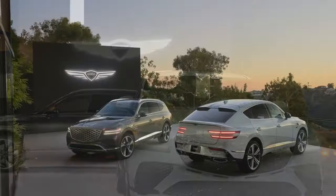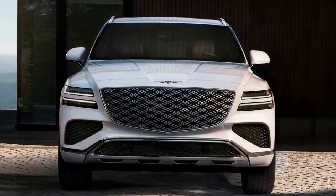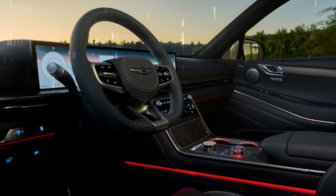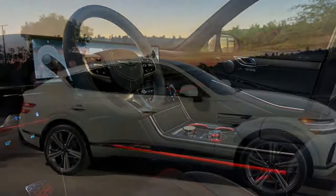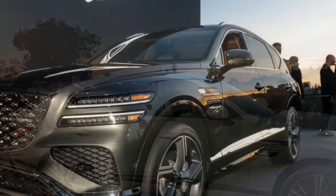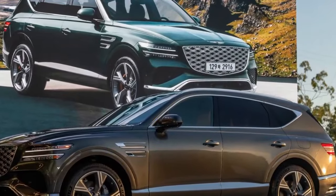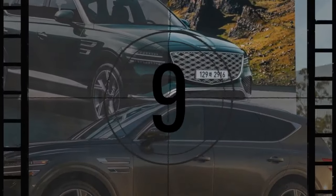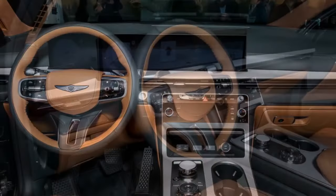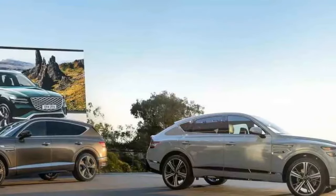Since its debut, the Genesis GV80 has been a standout among midsize luxury SUVs. It was already our top choice, and now it's even better thanks to a series of mostly small but meaningful improvements. The GV80 remains refined, stylish, and packed with technology — all at a price that doesn't come close to the six-figure territory of its competitors. The four-cylinder 2.5T still starts at $59,050, while the GV80 3.5T now has a base price of $75,150, nearly $9,000 more than before. This increase is largely due to newly standard features that were previously part of the $7,350 Advance package. Meanwhile, the V6 Prestige's price of $80,650 has only increased by $2,455, making it a bargain compared to its top-tier rivals.